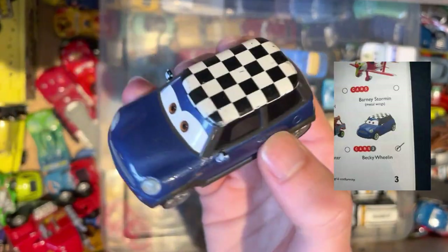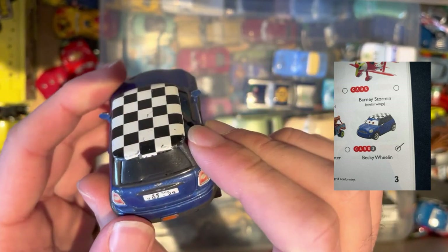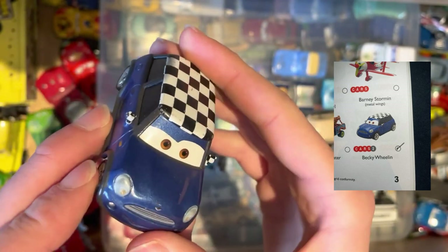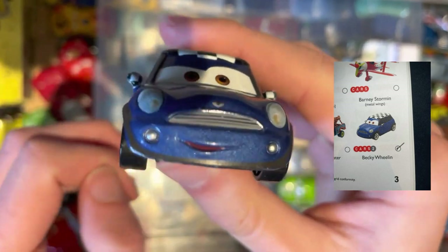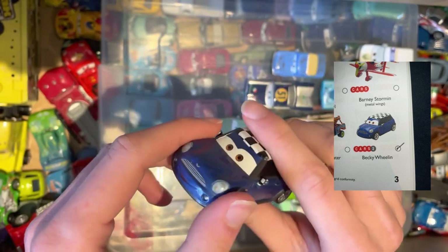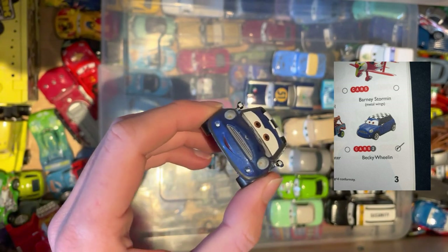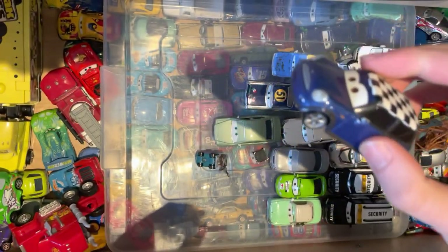Next up we have Becky Whelan, again from the Cars 2 universe — must have been set in Japan. Although it is obviously a Mini Cooper, which is interesting; I thought it was going to be from Britain but apparently not. Another official manufacturer. Pixar were obviously doing very well managing to get all these real manufacturers. Though obviously we now know how Cars 2 went compared to Cars 1, and they never mentioned it ever again.